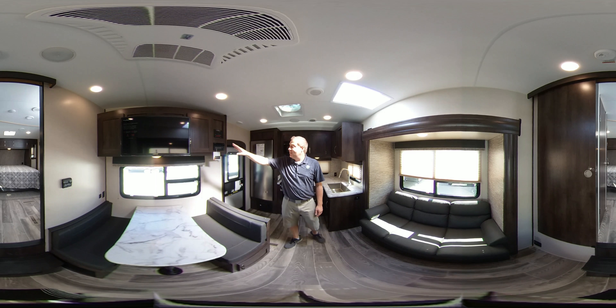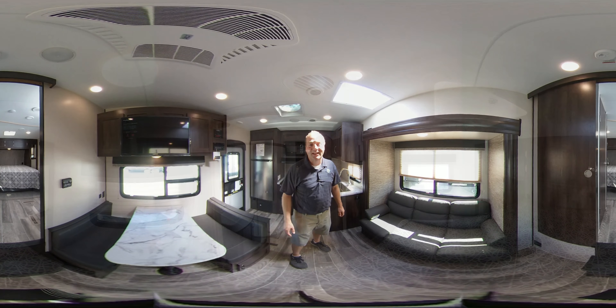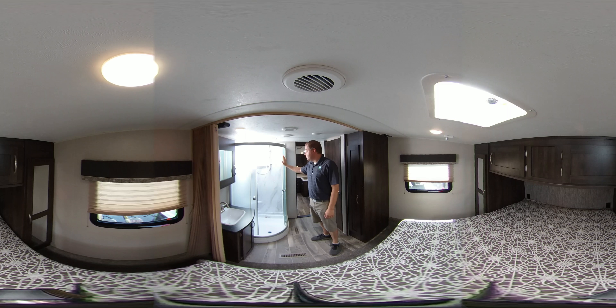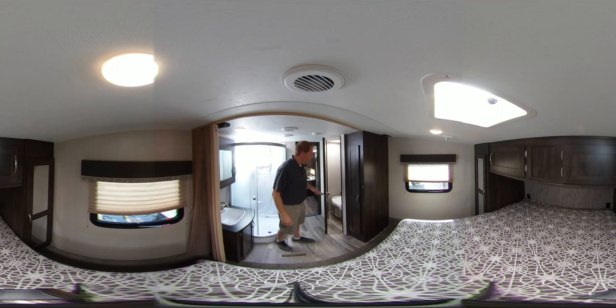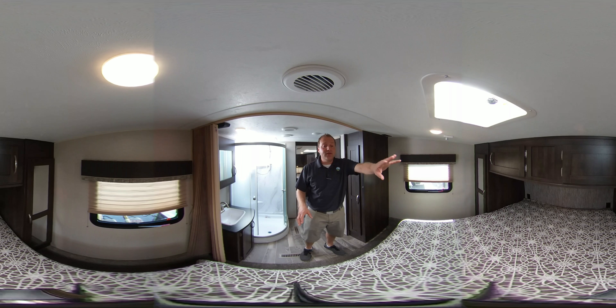It comes with a TV and sound system. Next, let's go up in the bedroom and take a look. Here we are in the upstairs of this 231RK. As you can see, it's got a very large walk-in shower. Your lavatory and medicine cabinet are over here. Behind this door is your restroom. You've also got closet space here and all around the bed.